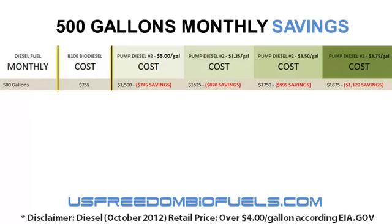Now if you went to the pump and let's say you were an agricultural operation getting it without taxes — no road tax — you'd be paying today somewhere between $3 and $3.25 a gallon. Let's use, for the sake of argument, $3 per gallon. Even at $3 per gallon diesel fuel cost, if you were going through 500 gallons of fuel a month, your savings would be $745 per month. But what if your fuel price rises to $3.75 a gallon?